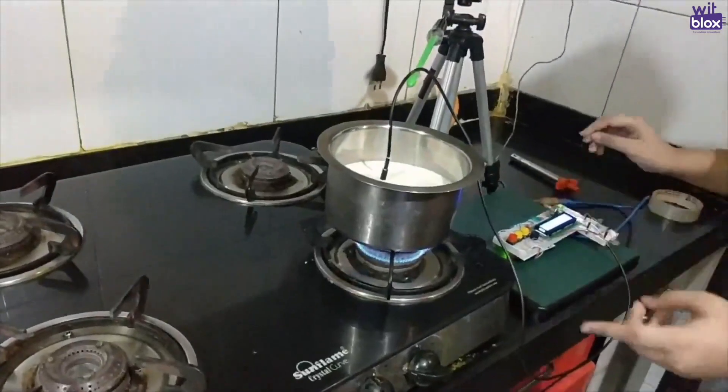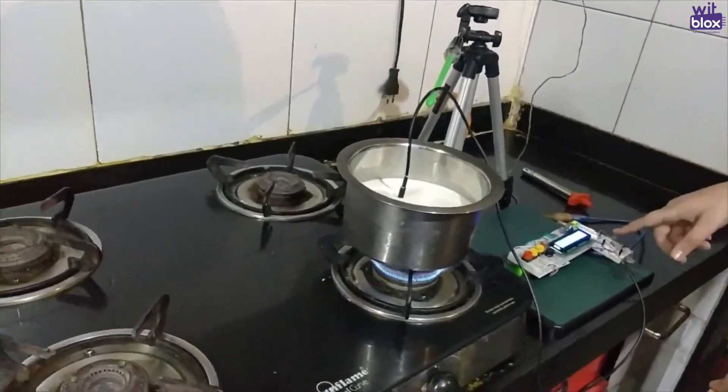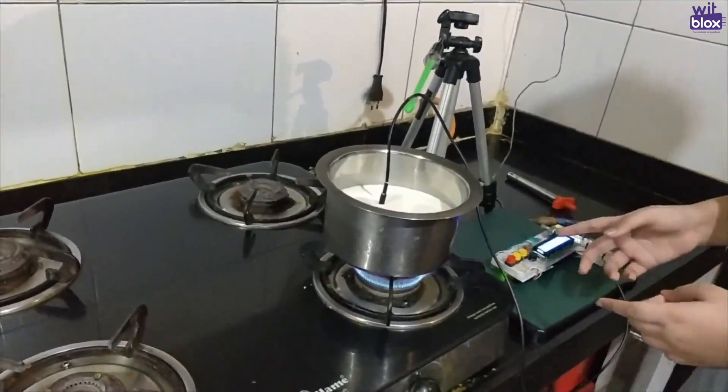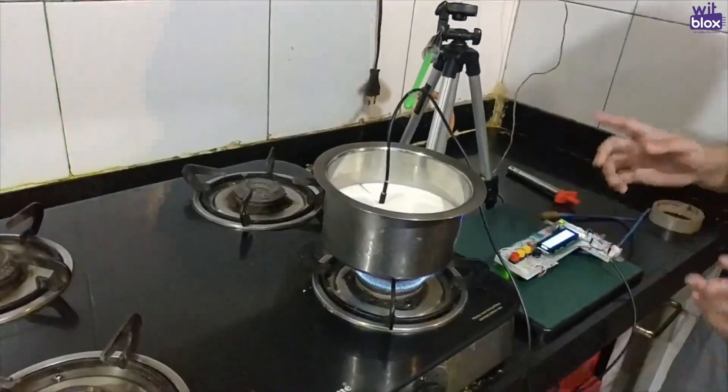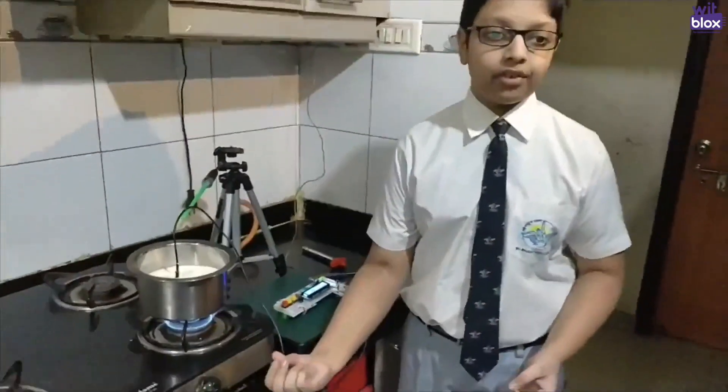Now I've set it in high flame. The processor of the Arduino will continuously compare the temperature, and when it reaches 95 degrees, it will set off the alarm system and give me 30 seconds to come and turn off the stove.